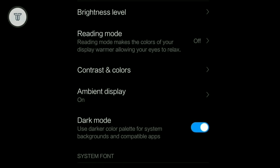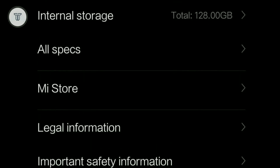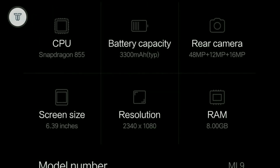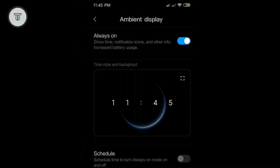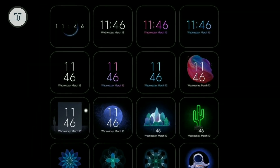Dark mode: The upcoming MIUI 11 will support a system-wide dark mode. Google will also be launching its next Android with system-wide dark mode support. Already you can have a system-wide dark mode on the current MIUI with a dark-based theme, but the next MIUI will let you use dark mode directly from the system settings.